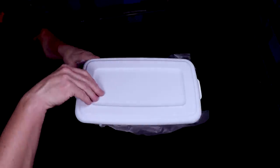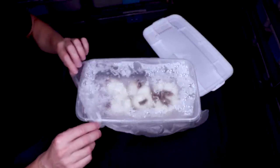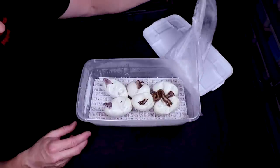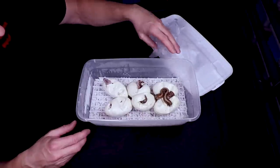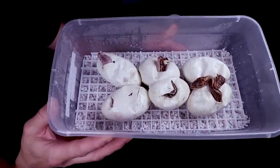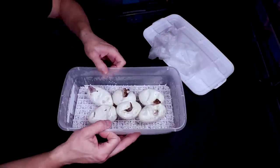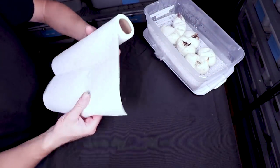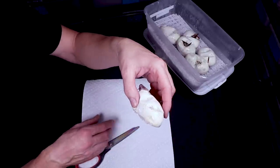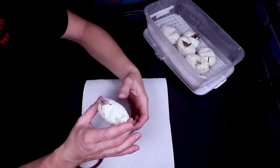Alright, here we go - the moment of truth. The box of eggs fresh out of the incubator and I see a lot of heads poking out, just kind of peeking in the box. Take a look at what we're getting - wow, they're almost all out! That's pretty nice, almost don't even have to cut them. I'm going to go through these real quick and cut them open one by one. This always gets really messy and goopy.